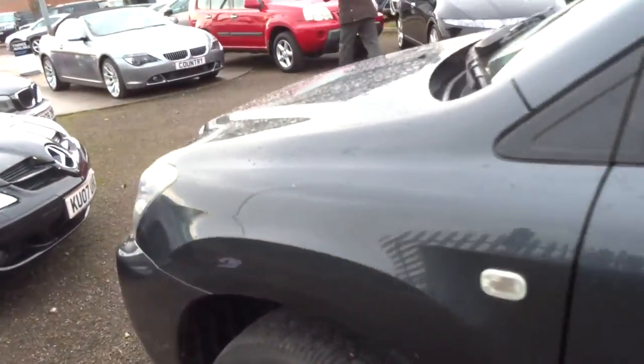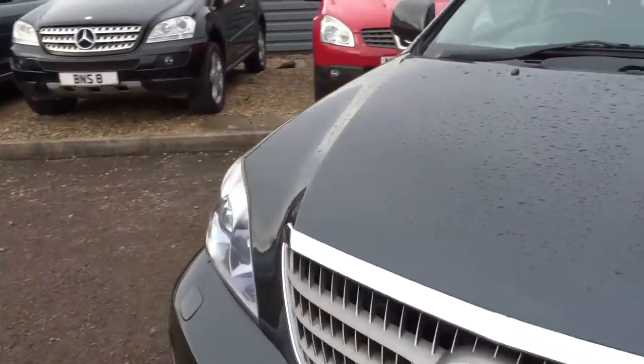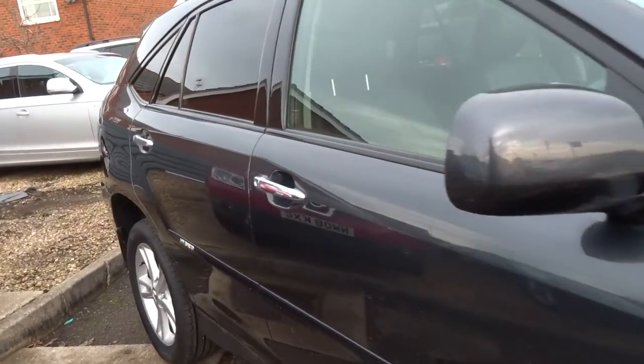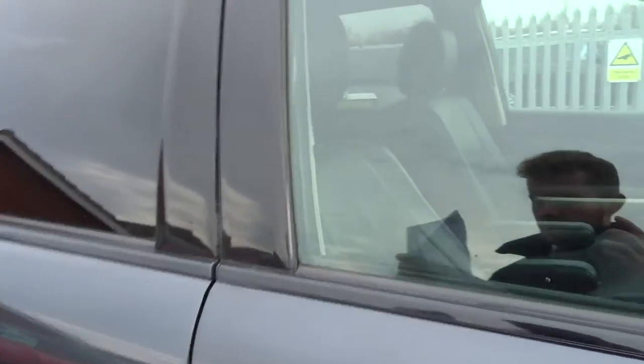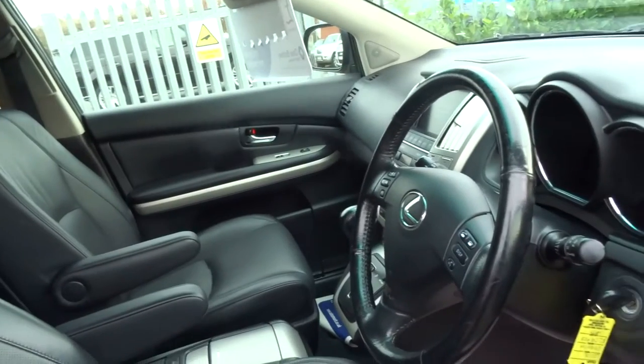This car's got five main dealer stamps. It's a 2009 car that's covered just 69,000 miles. Road tax is 270 pounds a year. It produces 208 brake horsepower from the 3.3-litre engine.